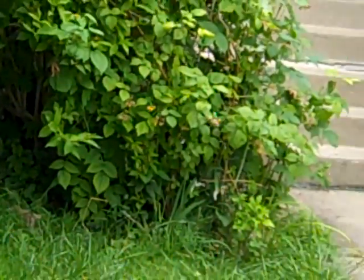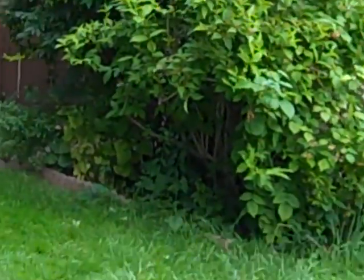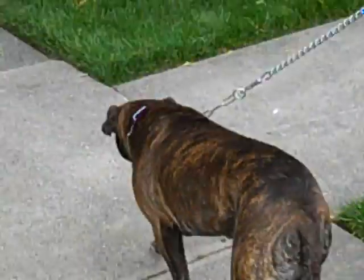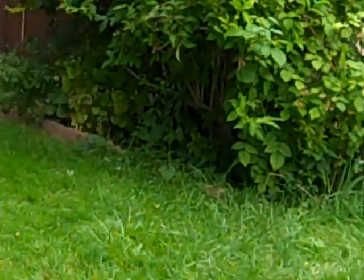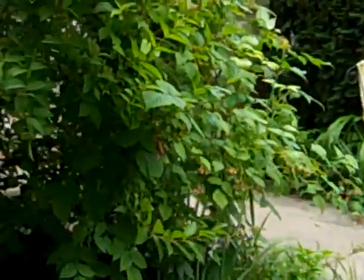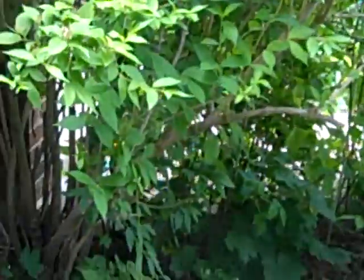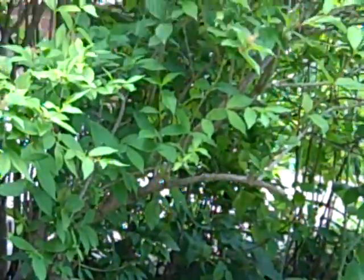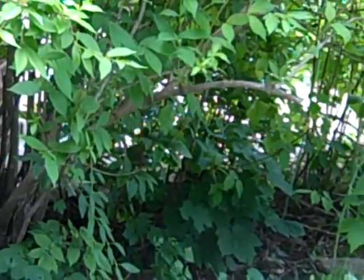That grass is chemically treated, just so you know — I wouldn't advise having your dog on there. All right, thanks. Not a problem. Hello, puppy.